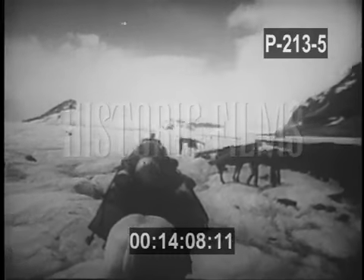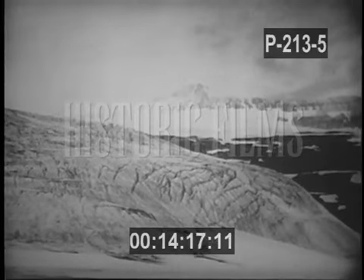The glacier is a great sheet of ice hundreds of miles square and in places thousands of feet thick — the most powerful force of erosion to attack the heights of the earth.